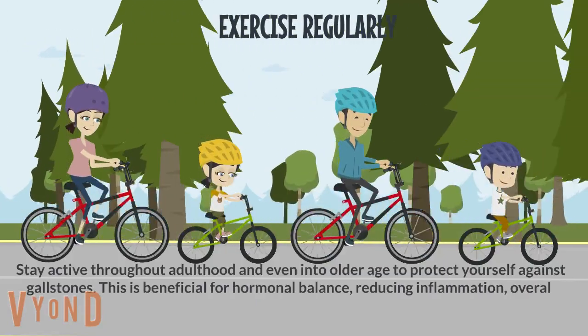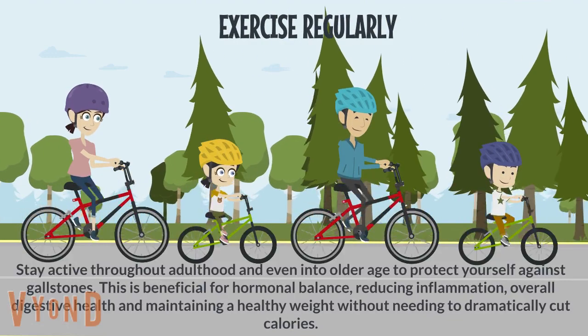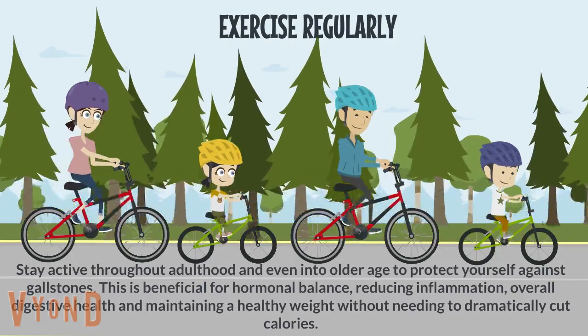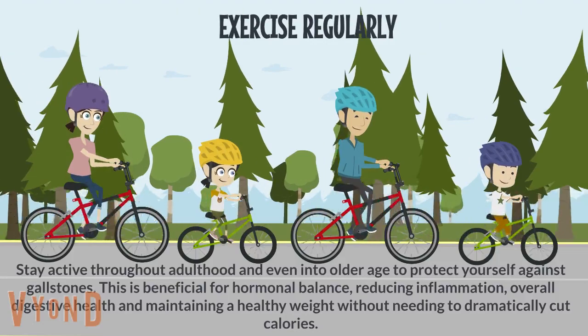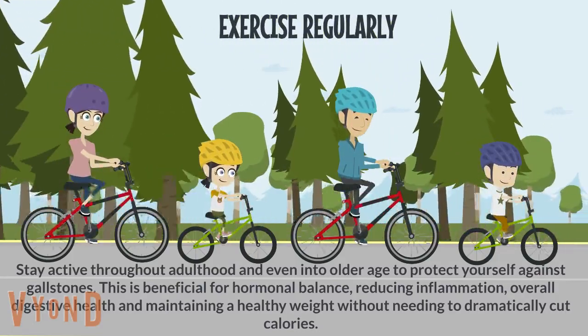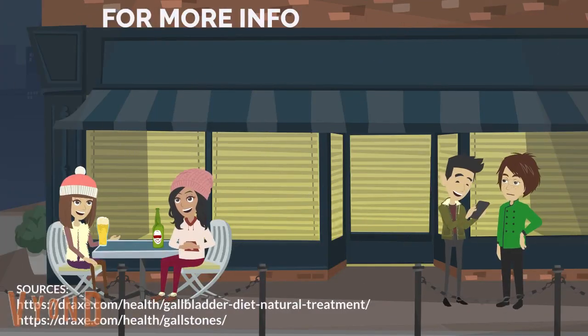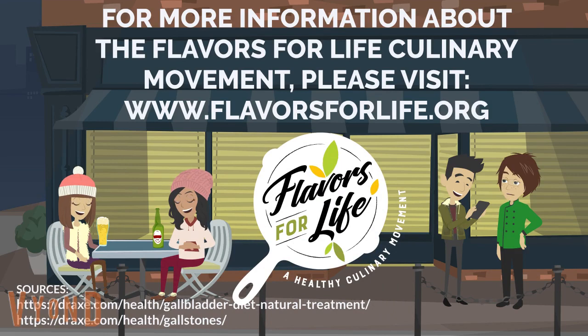Exercise regularly: stay active throughout adulthood and even into older age to protect yourself against gallstones. This is beneficial for hormonal balance, reducing inflammation, overall digestive health, and maintaining a healthy weight without needing to dramatically cut calories. For more information about the Flavors for Life healthy culinary movement, please visit www.flavorsforlife.org.